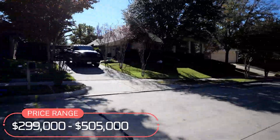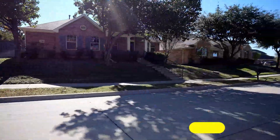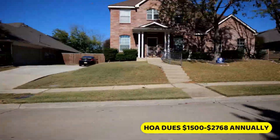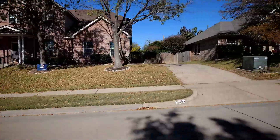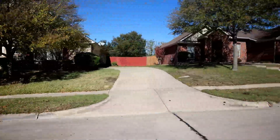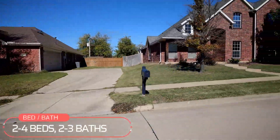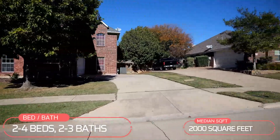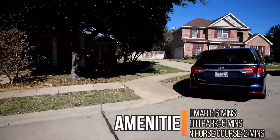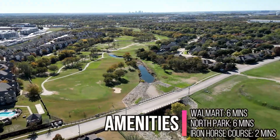The biggest expense here in Iron Horse is going to be the HOA dues, which range from $1,500 to $2,768 annually, depending on whether you're in a townhome as well as which development inside Iron Horse you're purchasing in, with the higher dues being for the townhomes. Homes in Iron Horse range from 2 to 4 bedrooms and 2 to 3 baths, with a median square footage just under 2,000. Your nearest grocery store is the Walmart Supercenter just 6 minutes away, and you're close to North Park, also just 6 minutes away, plus you can enjoy living alongside the Iron Horse golf course.